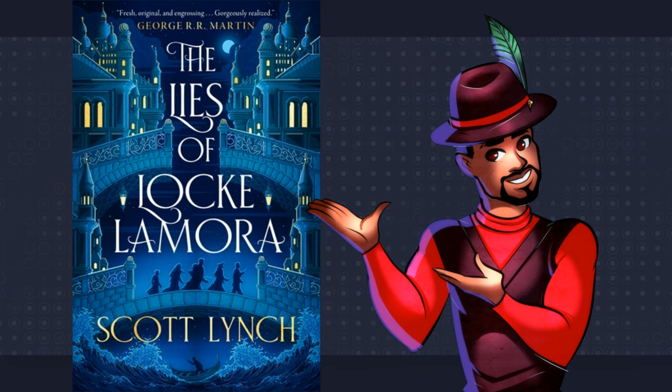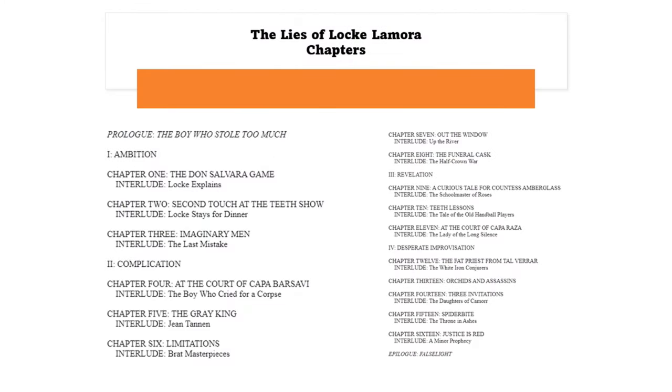This is The Lies of Locke Lamora. In it, there's a prologue, 16 chapters, an epilogue, and entries between chapters known as interludes, which serve as flashbacks to the past when the protagonist Locke and his crew were kids. Of these interludes, there are 15.